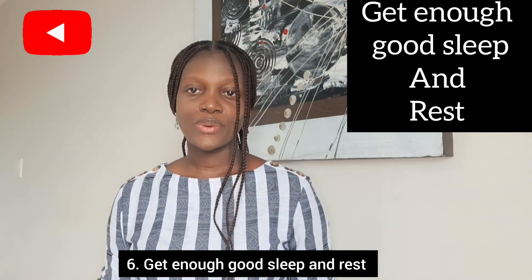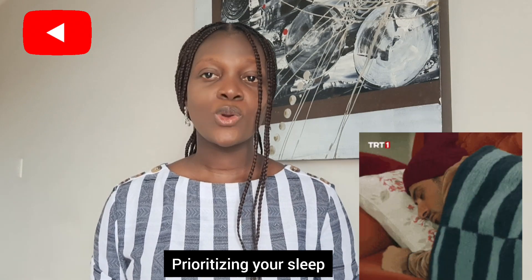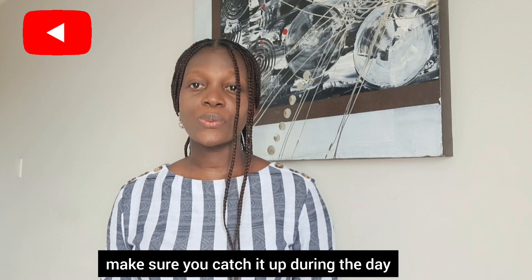Six: get enough good sleep and rest. Prioritizing your sleep when you need to is not a weakness. If you couldn't get a good sleep at night, make sure you catch up on it during the day.